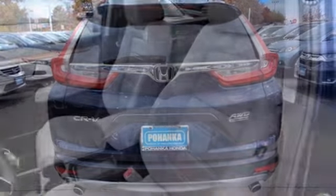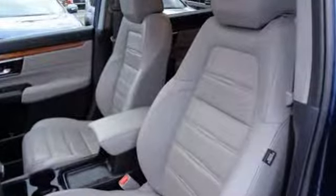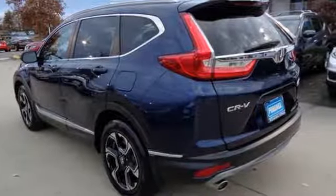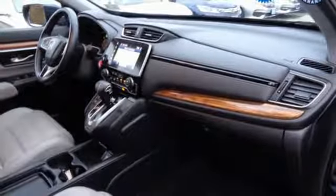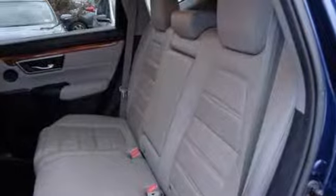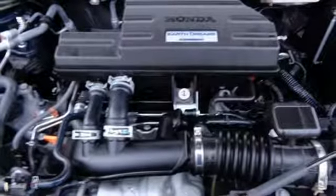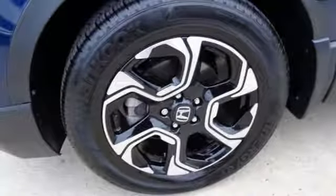Continuously variable automatic transmission, front heated leather bucket seats, integrated navigation system with voice activation, auto dimming rear view mirror, dual zone climate control, power heated mirrors, Bluetooth wireless audio streaming, hands free lift gate, Apple CarPlay Android Auto, and intercooled turbo inline four cylinder engine.